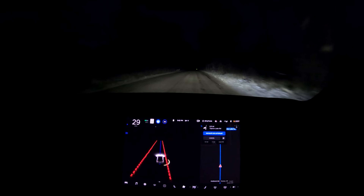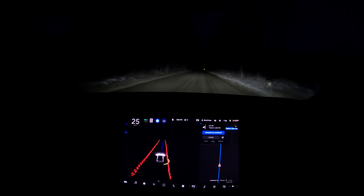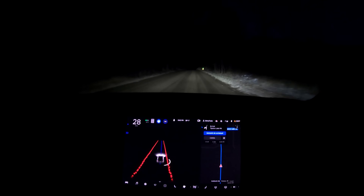Here is the raw unedited clip. Oh yeah, oh yes — nice, swerved for that deer! It displayed it, hit the brakes, and swerved for it. That is amazing.